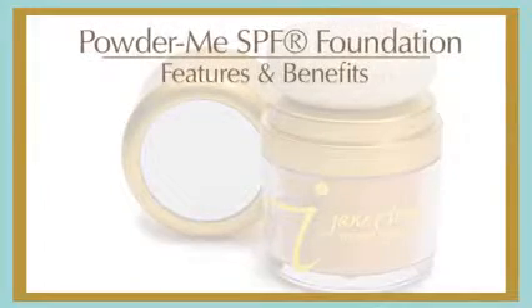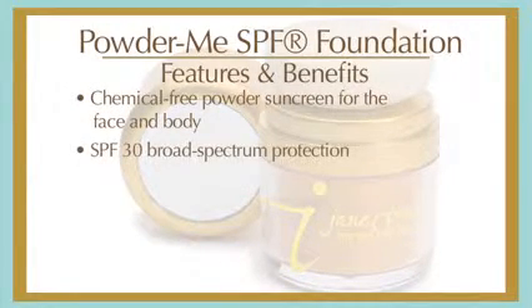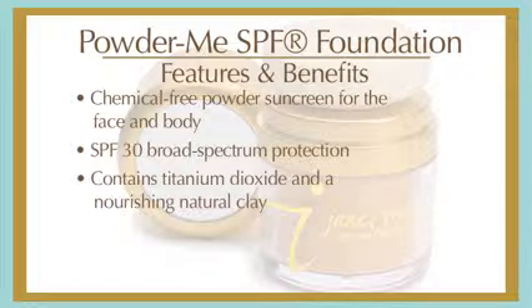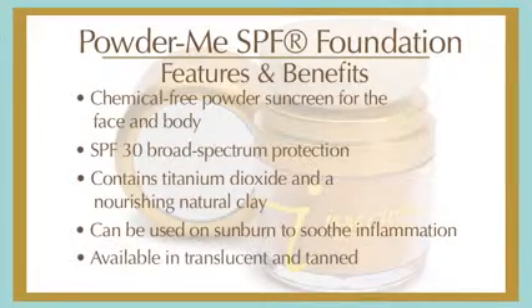One of Jane Iredale's latest innovations is Powder Me SPF. It's a chemical-free powder sunscreen for the face and body. It's proven to provide long-lasting SPF 30 protection against the sun's UVB and especially UVA rays. It contains titanium dioxide and skin-nourishing natural clay. It can even be used on sunburned skin to soothe inflammation. Plus, it's available in two shades: translucent and tan.